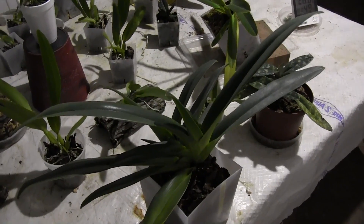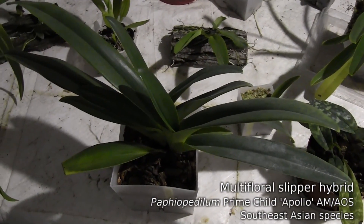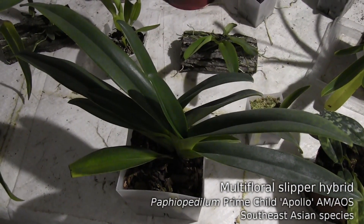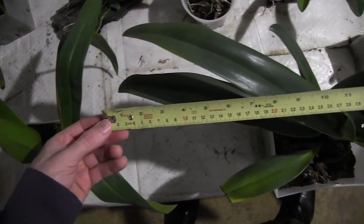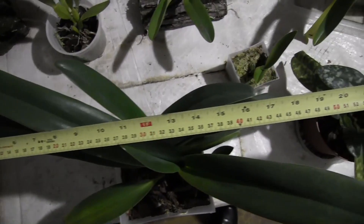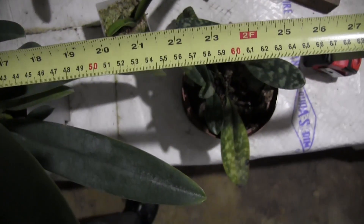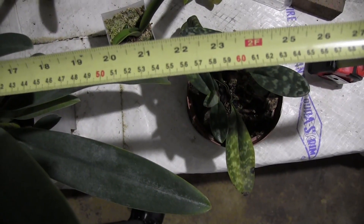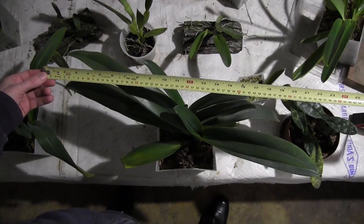This is my largest Paphiopedilum - this is a Paf Prime Child. It was awarded an Award of Merit by the American Orchid Society last year, and this plant is getting bigger every year. It has a 22 inch leaf span this year, that's around 56 centimeters, and the past few years it's put out three flowers at a time. I'm really crossing my fingers that this year I'll get four, but we'll see.